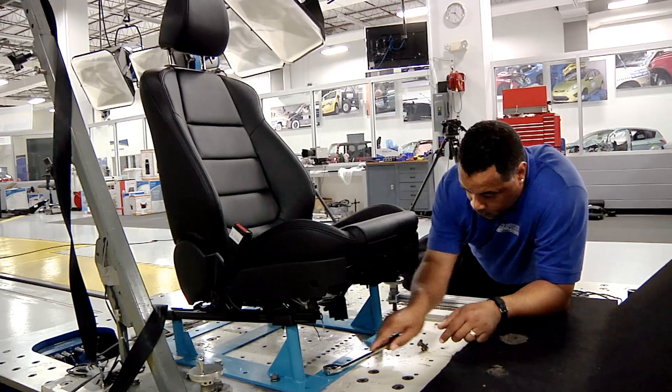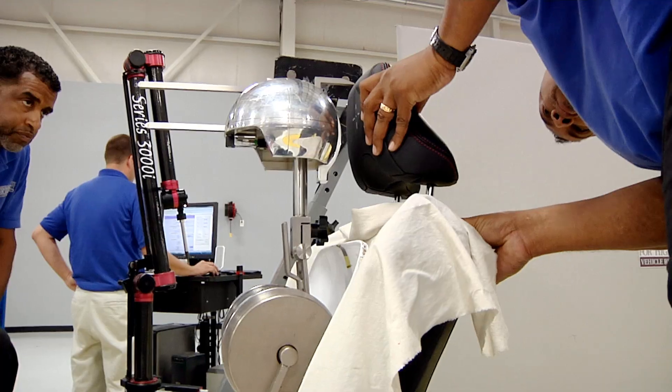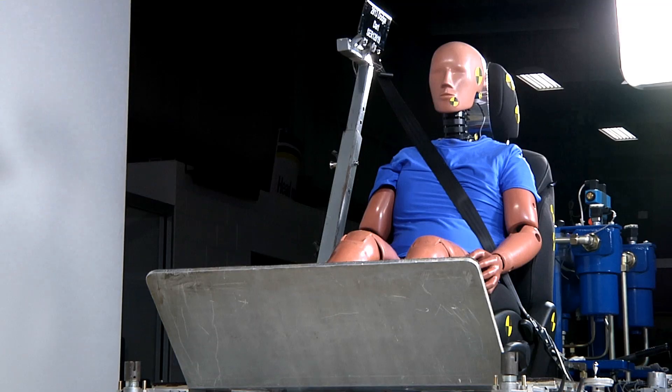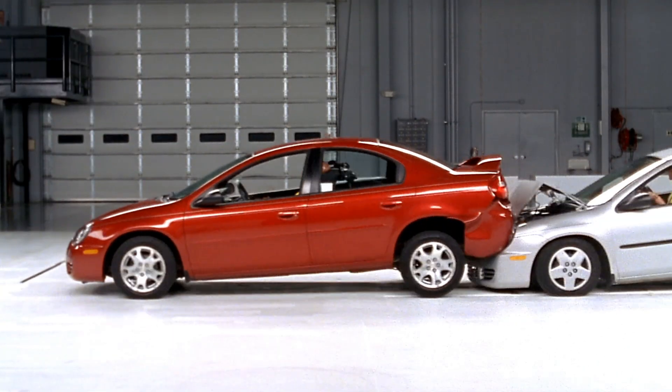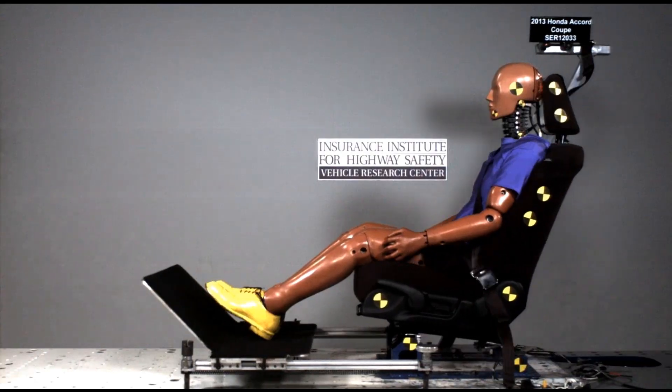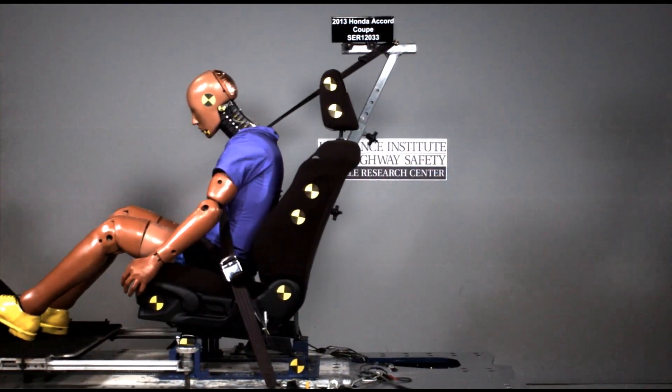Our evaluation is based on simulating a rear crash using this laboratory here. We take the vehicle seats out of the vehicle and mount them to a special platform, which is then moved as if it were a car that had been struck in a rear crash. The measurements from the dummy are then used to judge which seats are doing a better job of moving the head together with the rest of the body in a way that reduces the stresses and the strains in the neck.